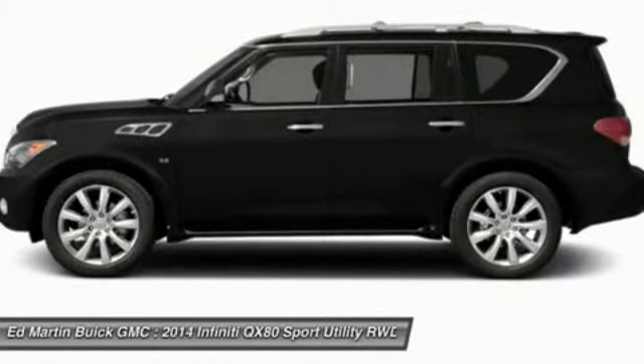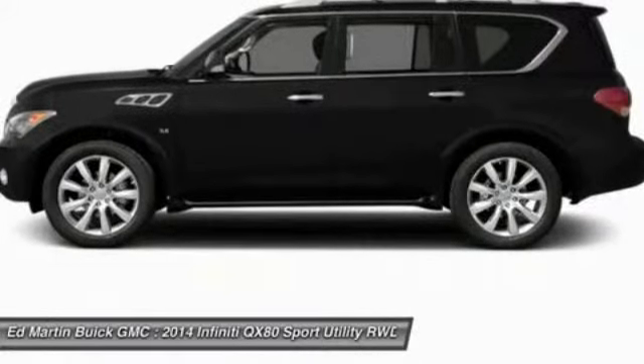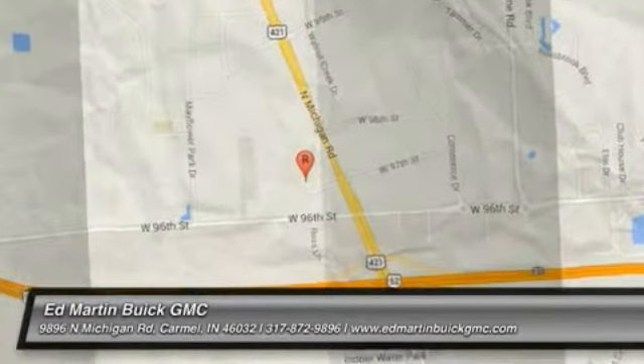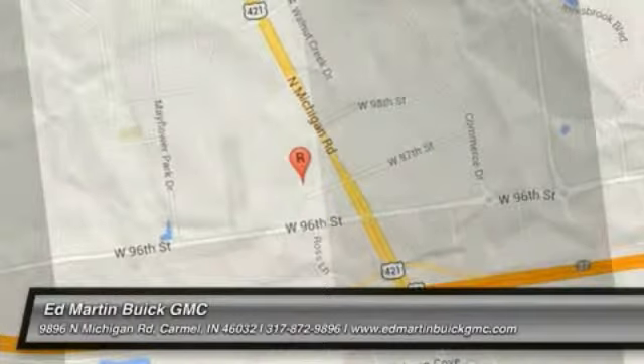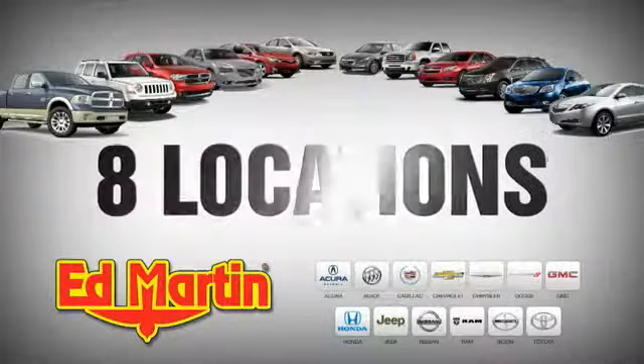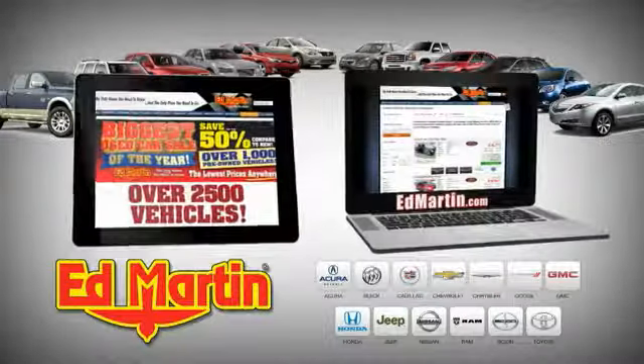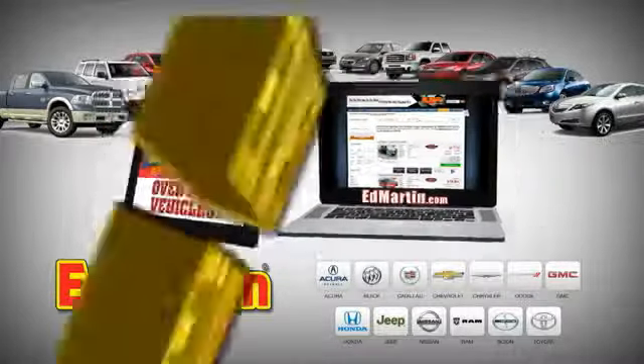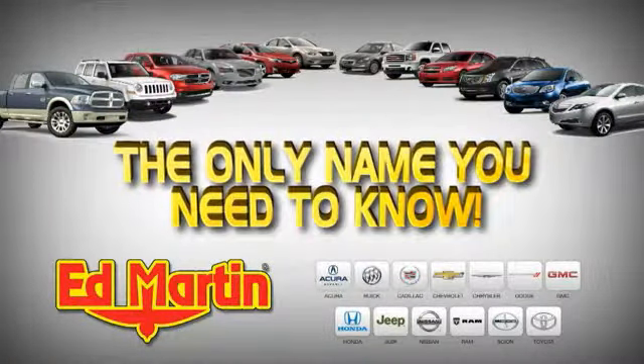A vehicle like this doesn't come along every day. Come in and get it before someone else does. 8 locations, 13 brands, over 2,500 new and used vehicles online at EdMartin.com. Ed Martin is the only name you need to know.